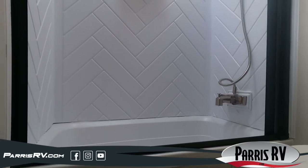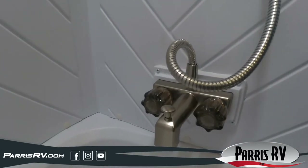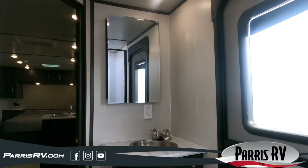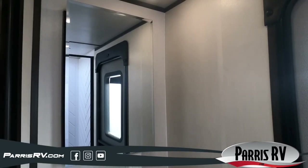This all new 2023 Northland 25 BHS is ready for any adventure that comes your and your family's way. Don't forget to check this unit out and more at www.parisrv.com.